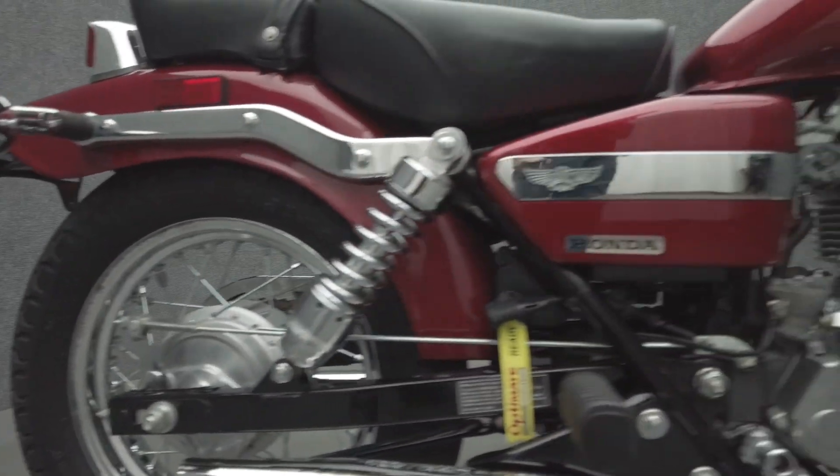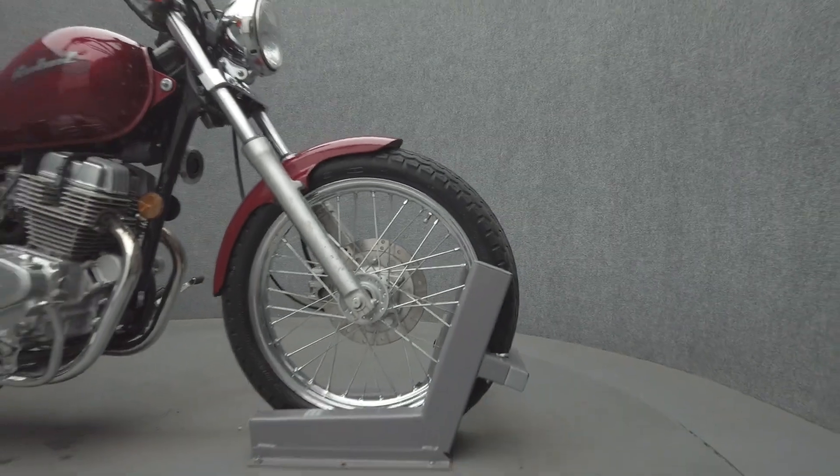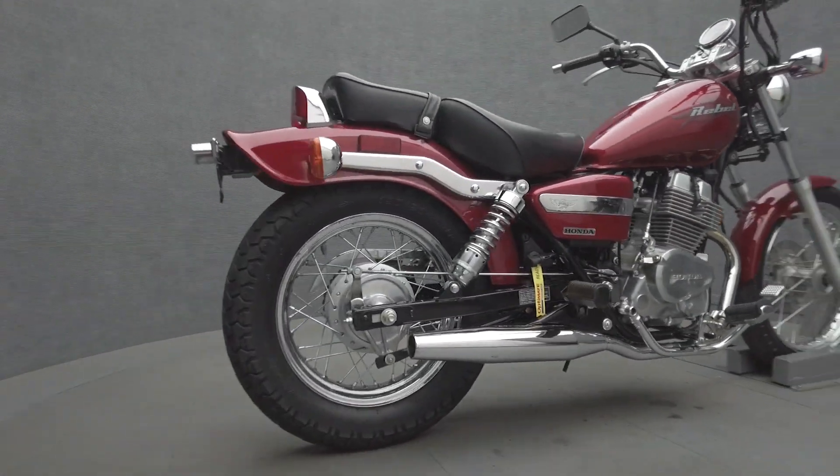Powered by a 234cc engine, the Rebel puts 18 horsepower and 14 foot-pounds of torque through a 5-speed transmission. It has a 26.6-inch seat height and dry weight of 317 pounds.